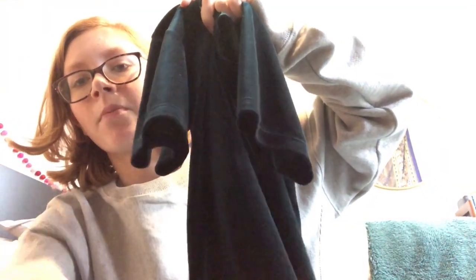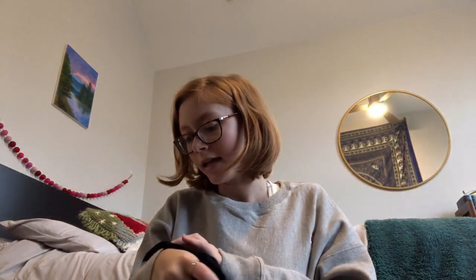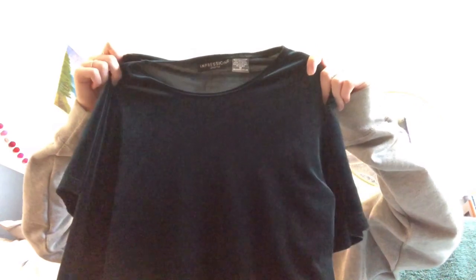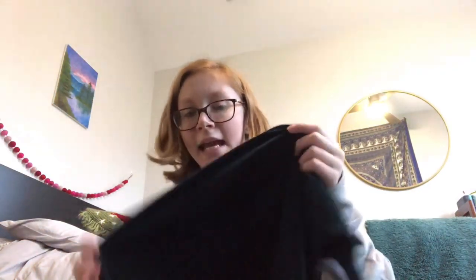The next item I got at Plato's Closet is this green velvet t-shirt. It doesn't show up well on camera, but it's an emerald velvet t-shirt and it's super cute. It is from the Impressions Lifestyle brand. I found a similar velvet t-shirt of theirs for $40, and I paid $8 for this one.